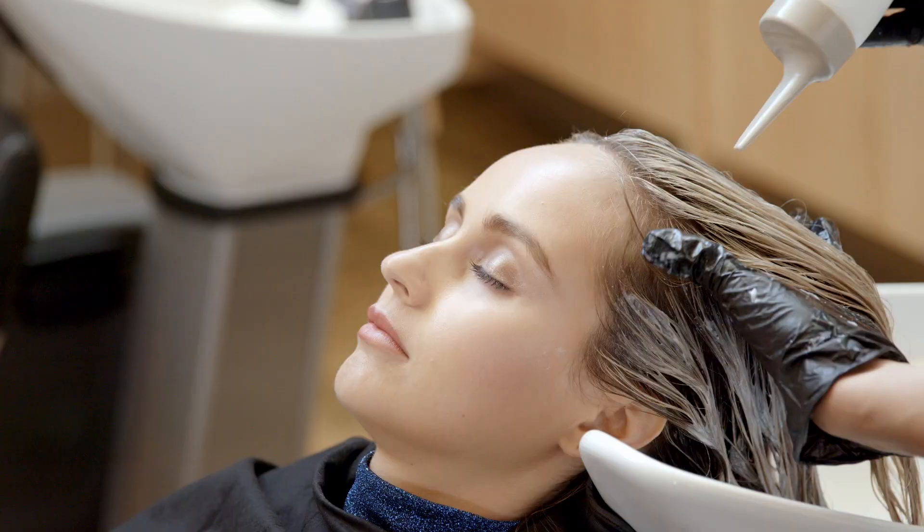PHD can be used for a wide variety of services, from refining tone-on-tone to darker colorations and also grey blending.